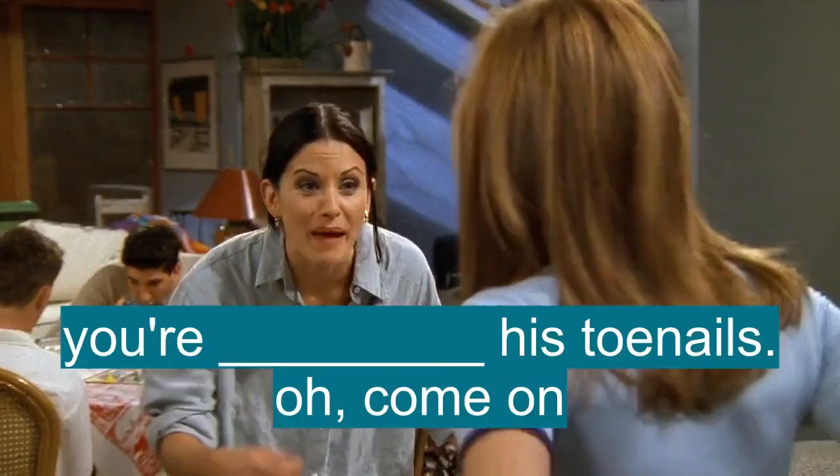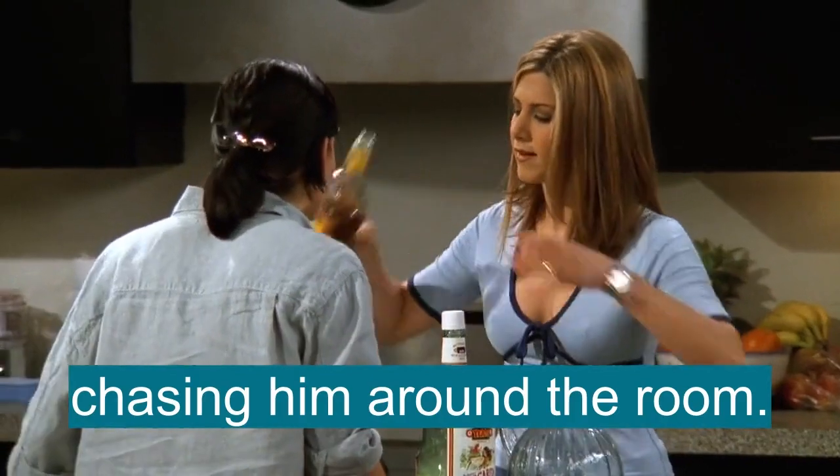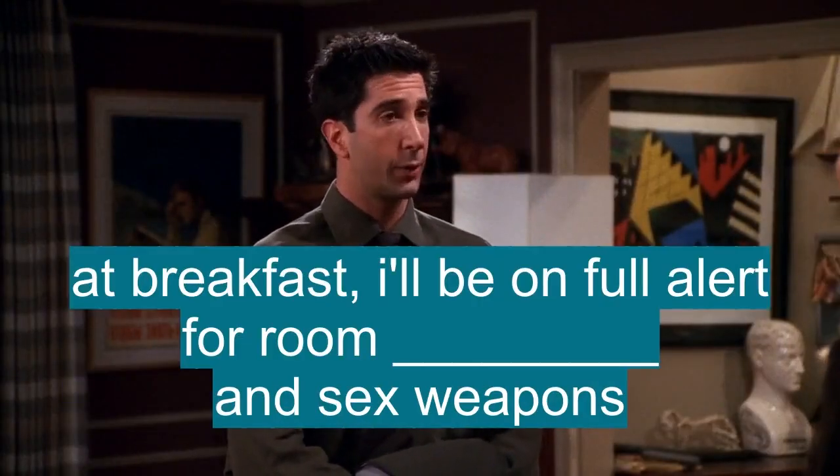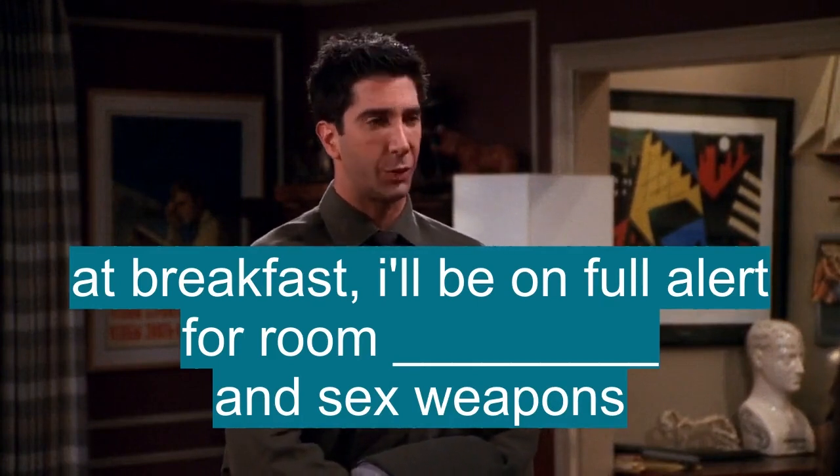Are you painting his toenails? Oh, come on, chasing him around the room. Monica, please. Fine, thank you for warning me. At breakfast, I'll be on full alert for room painting and sex weapons.